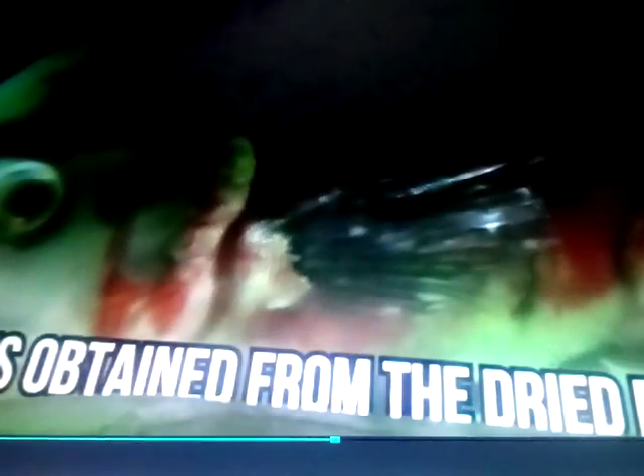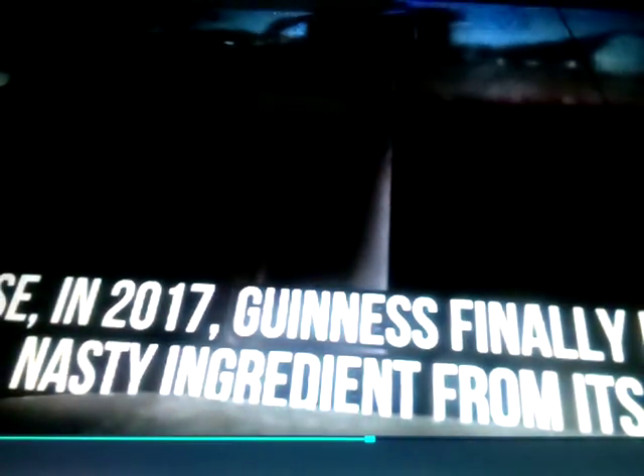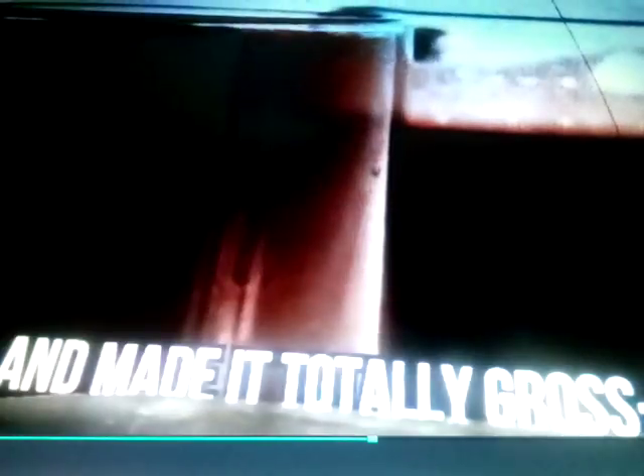Yes, that's right — beer contains juices from fish bladder. It's used to make beer look even clearer after the barley settles. Many are complaining that this added element of fish is only there for aesthetics, and people are constantly challenging beer factories to remove this ingredient. If you love Guinness, you're in luck because in 2017, Guinness finally removed this ingredient from its beer and made it totally gross-free. However, we can't promise that your favorite beer is free from this disturbing ingredient, so it's probably safe to have that checked out just in case.